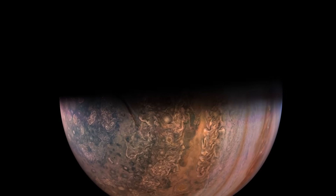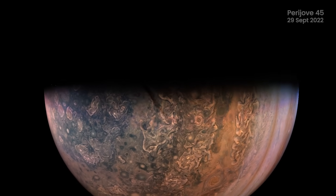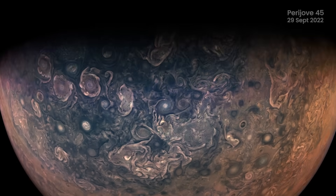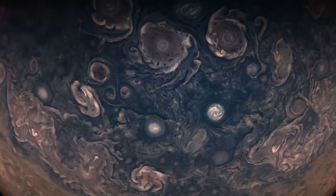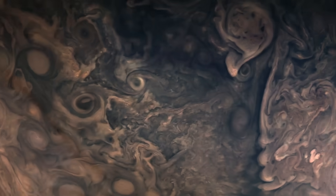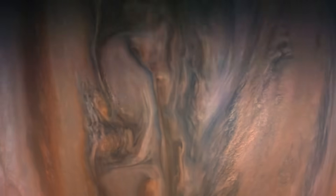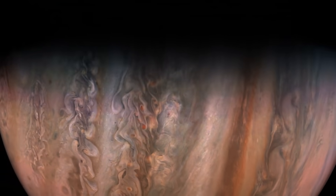JunoCam becomes particularly important during Juno's closest passes to Jupiter, known as Perijove, when the spacecraft swoops near the giant planet along its elliptical orbit. These moments create perfect conditions for JunoCam to snap the clearest, most detailed images of Jupiter we've ever seen.